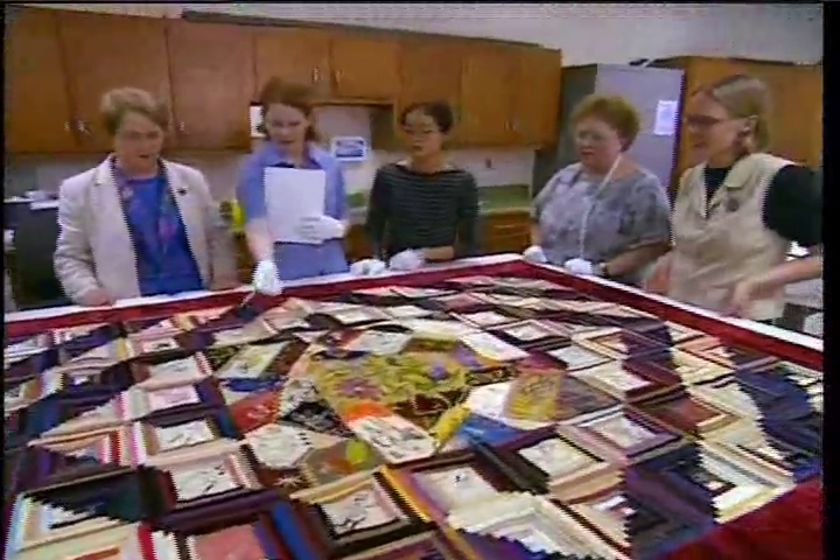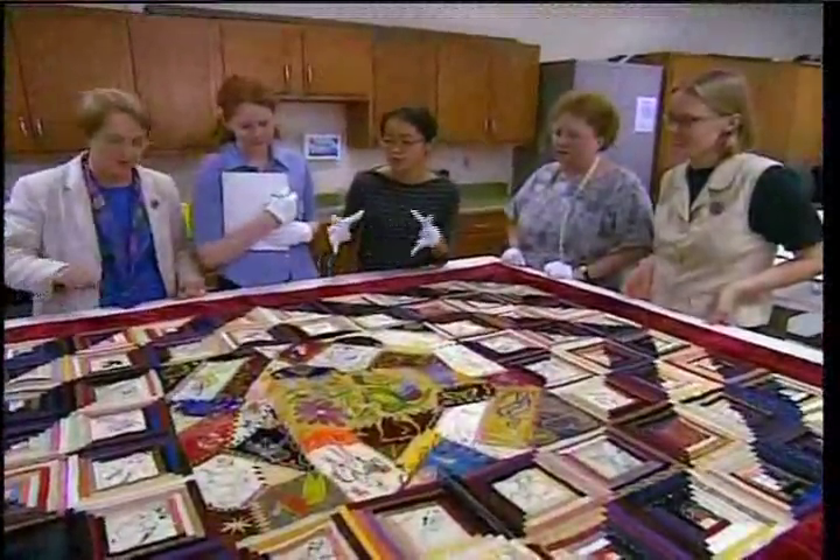They say every quilt tells a story. Some may be buried deep in the faded fibers of old quilts, but the quilt detectives are on the case.